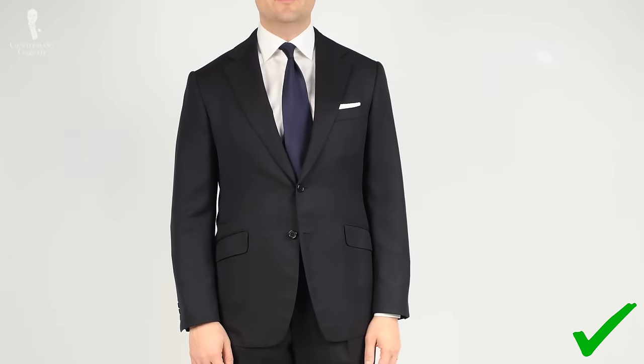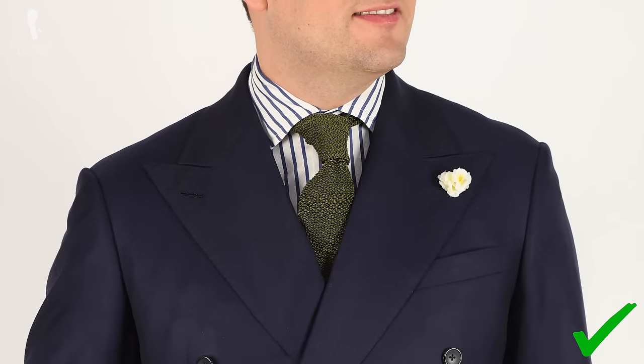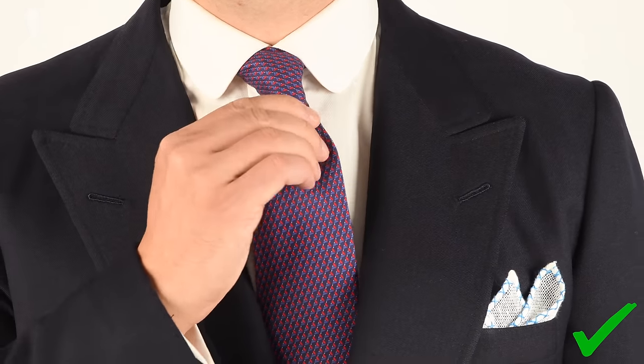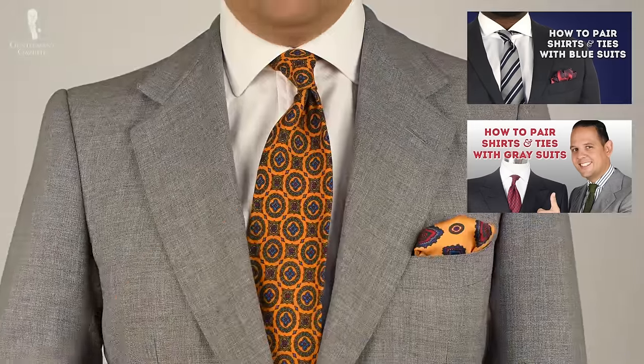The next color option is the classic navy suit. It's equally as versatile as charcoal but adds a little more color. The suit can be dressed up or dressed down quite easily, and there are an endless number of outfit combinations, making it an extremely versatile option that you should probably have in your wardrobe. You can find more information on shirt and tie combinations for a blue or gray suit in another video.